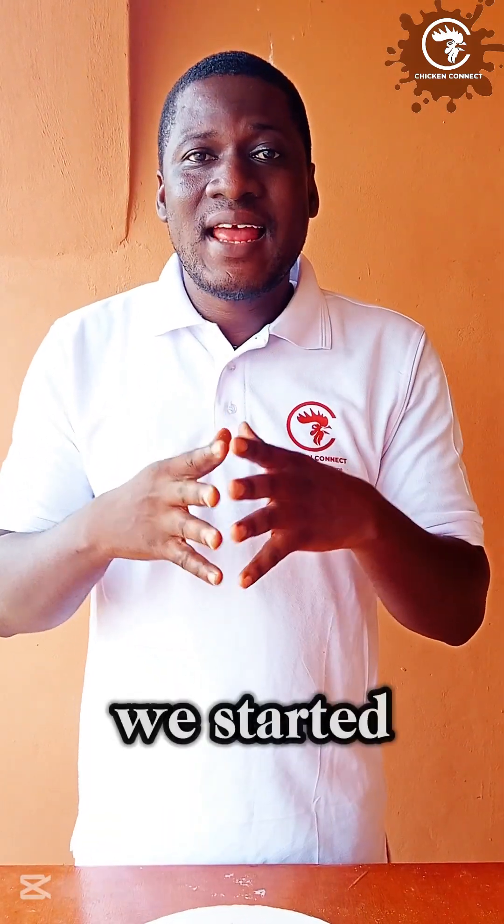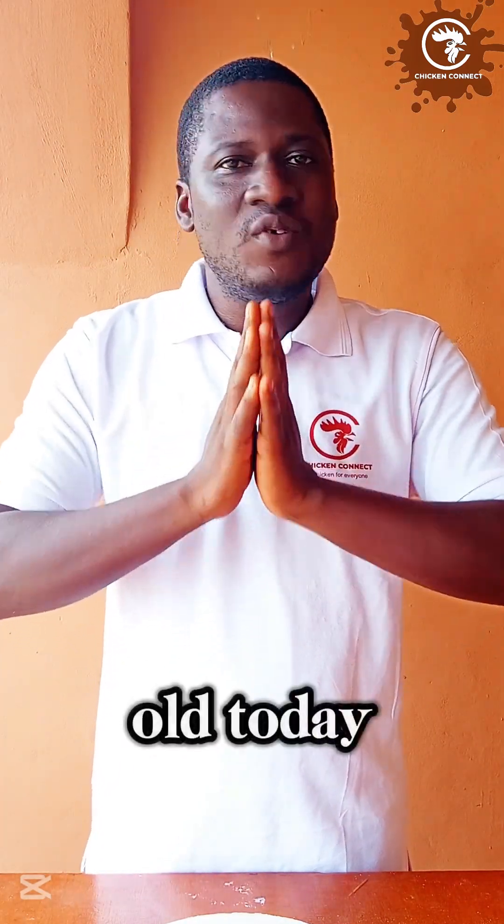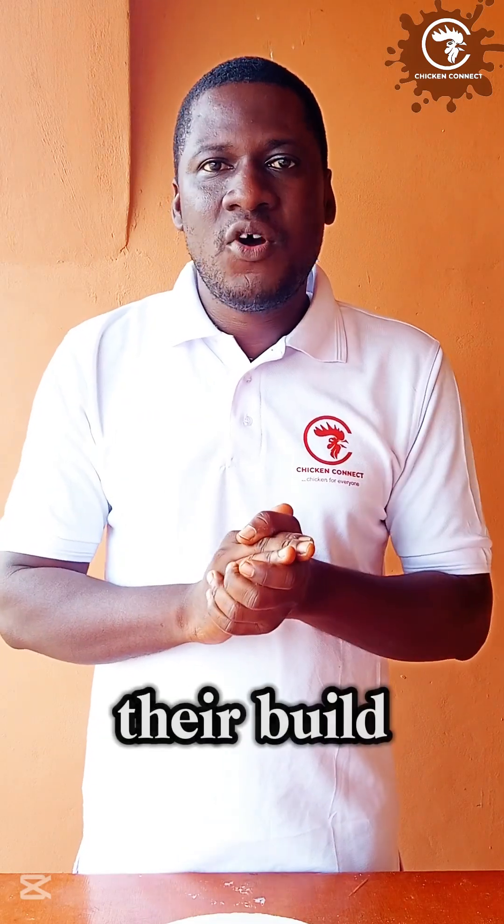Hello everyone. Our broilers are four weeks old today. Remember we started our practical demonstration class for broiler production with 10 birds. All birds are four weeks old today, doing well, excellent in weight and excellent in their build-up. Come with us as we go check out the birds this morning.